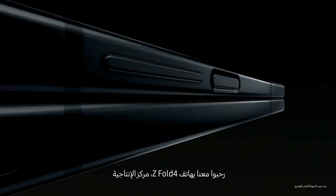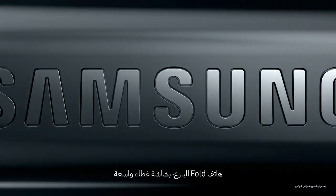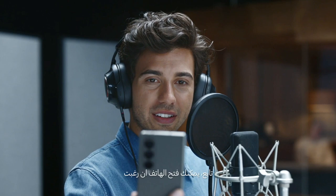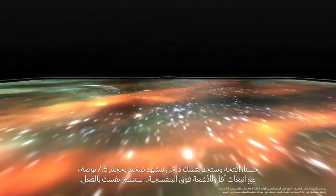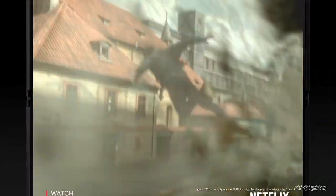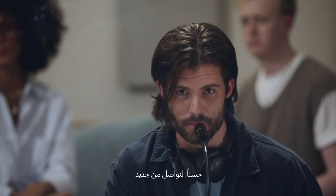Say hello to Z Fold 4, the productivity powerhouse. The thinnest fold yet, with a wider cover screen. Open it and you're in 7.6 inches of endless viewing with a less visible UDC. You can truly get lost. Alex. Alex. This is so cool. Okay yeah, let's go again.